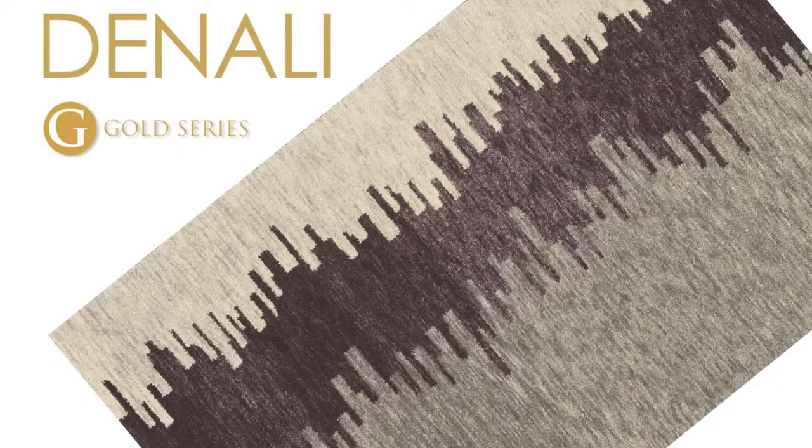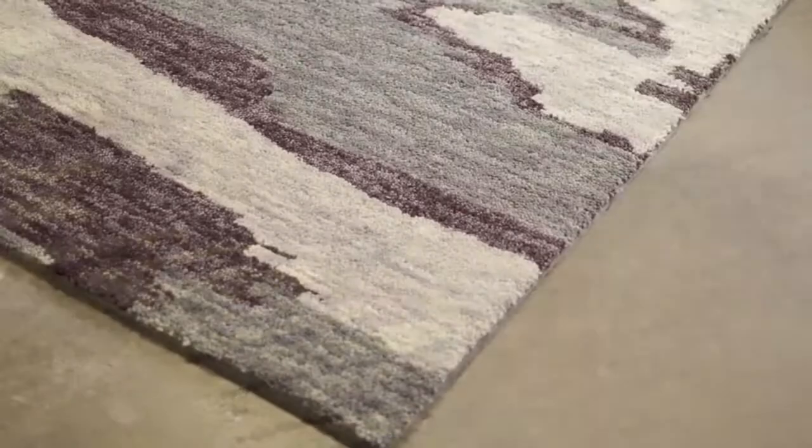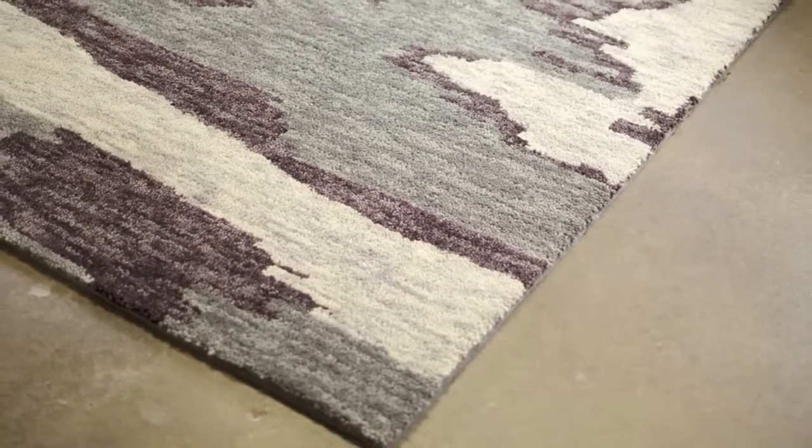The Denali collection is distinctively smart and stylish. Its modern designs and colors bring a renewed sense of style to your home. Each rug has a plush pile constructed with Gabay dyed yarn. This unique dyeing process gives each color three to four shades with an incredibly soft hand.